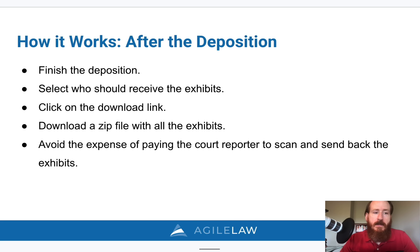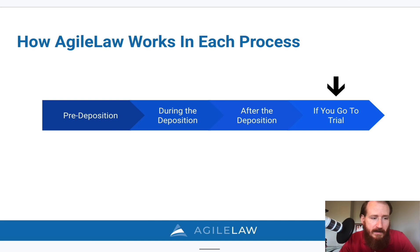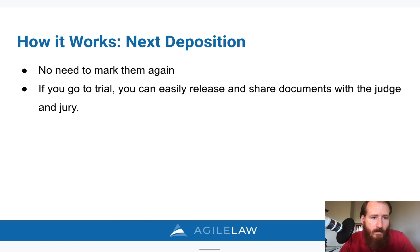After the deposition, you finish it, choose who receives the exhibits, and everybody receives an email letting them click a link to download a zip file with all the exhibits. You'll save money by not paying the court reporter to scan in the documents. If you go to another deposition, you can reuse the same exhibits without marking them again. If you end up going to trial, you can refer to the same exhibit number used across all your depositions, making it super easy when looking at transcripts to know exactly what exhibit you're referring to.